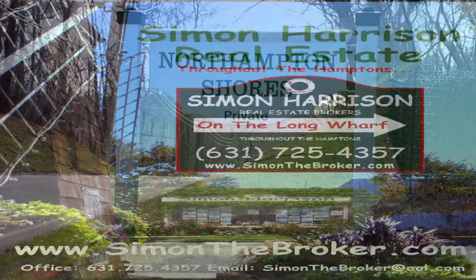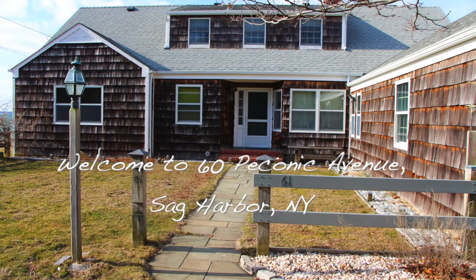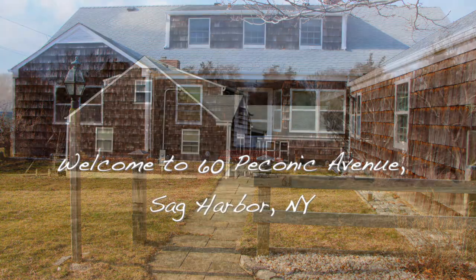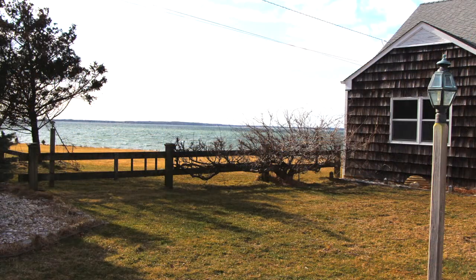Today we're going to look at a waterfront house, a rare waterfront property. This is 60 Peconic Avenue. It's offered just under — it's a full acre, and it has the ideal profile for a significant rebuild.